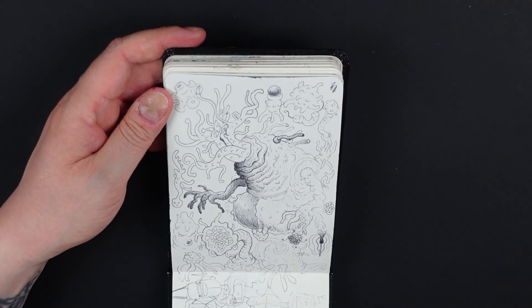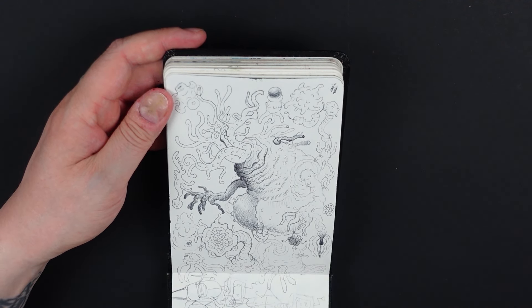Another scribble page — just a lunch scribble with some weird monsters and stuff.